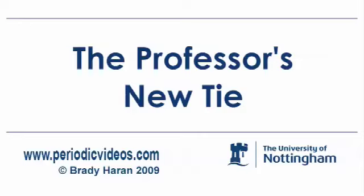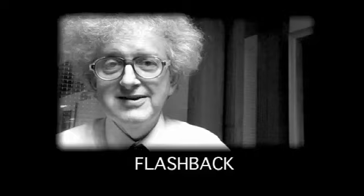When I was recording the video about Copernicium, or Copernicum as I like to call it, I said that I didn't have a tie with element 112 on it. I hope those of you watching, if you're manufacturing ties, I'm in the market for a new one — or you can send me one to advertise.